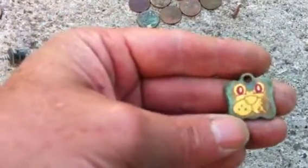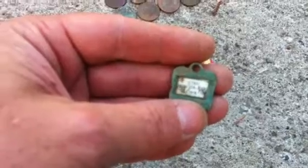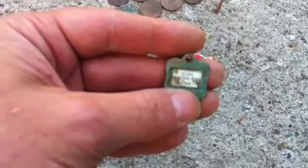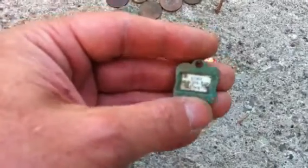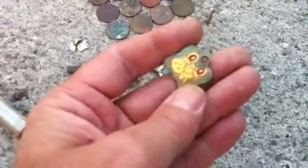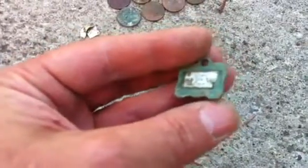My coolest find was this little dog tag — it's either brass or copper. If you flip it over to the back, it says 'Star.' I guess that was the dog's name. It had the phone number, and then it has this very address. It's been in the ground for a little while. It's heavy and it's all green, so it's either brass or copper.